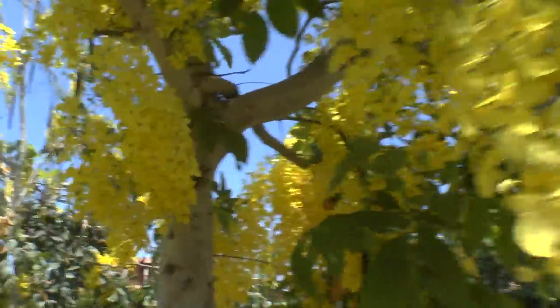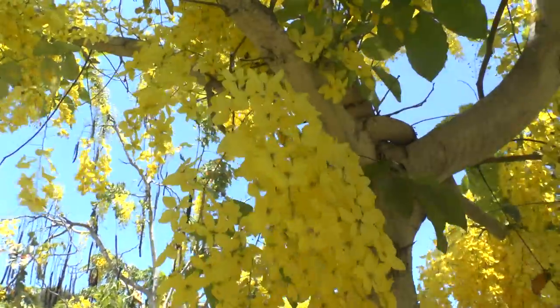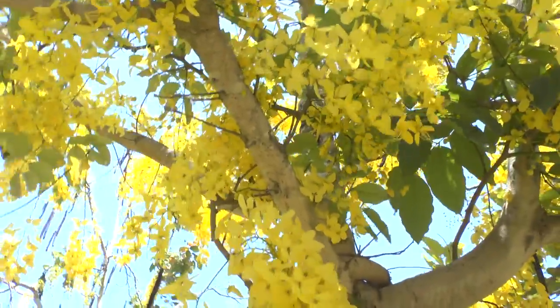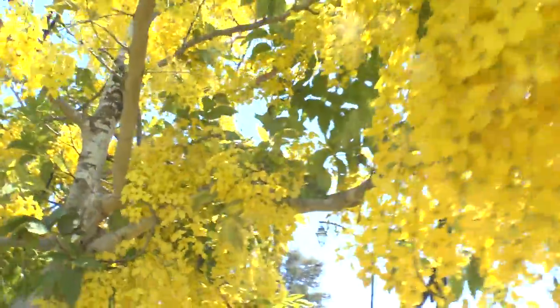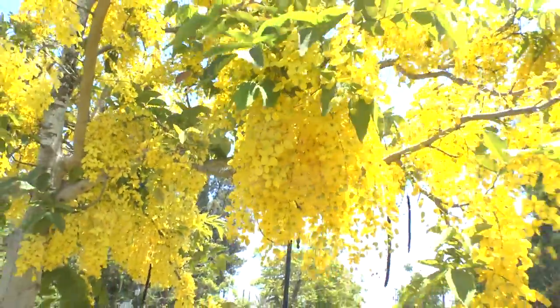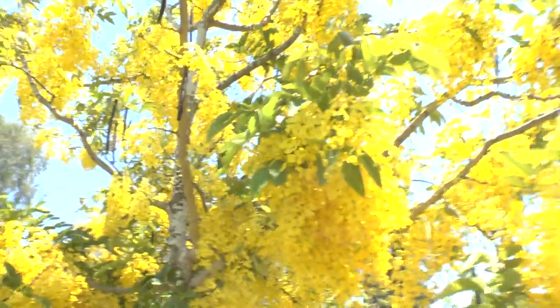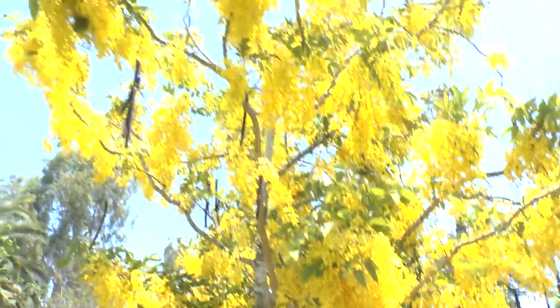It starts to weep and there are dozens of flowers on each stem that weep down. They are fragrant and they attract a lot of pollinators. The fruits are connected to the seeds and they grow inside the pods. The pods are not edible, but the fruit is edible.